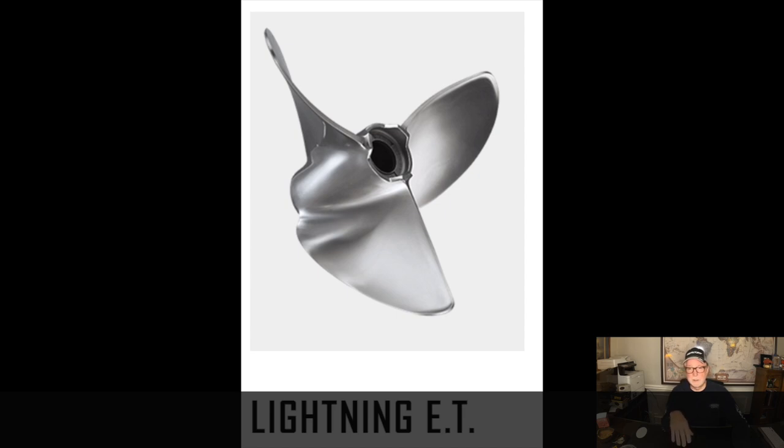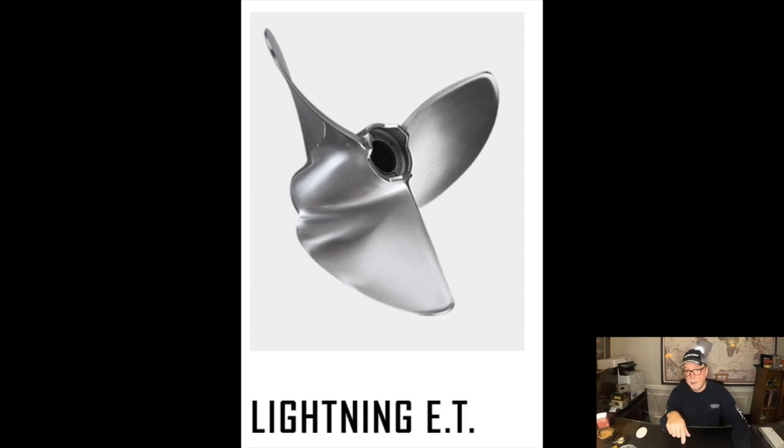When you see those videos of guys driving boats 100 plus miles an hour — specifically bass boats — most of them are running this prop, and believe it or not, guys take this prop and then send it out and get it worked on even more. For me, I'm not going to spend $1,500 on a prop and run around Sam Rayburn because the first day I had it out I would hit something. But I just want to talk a little bit about that prop for those guys that want to go super duper fast.